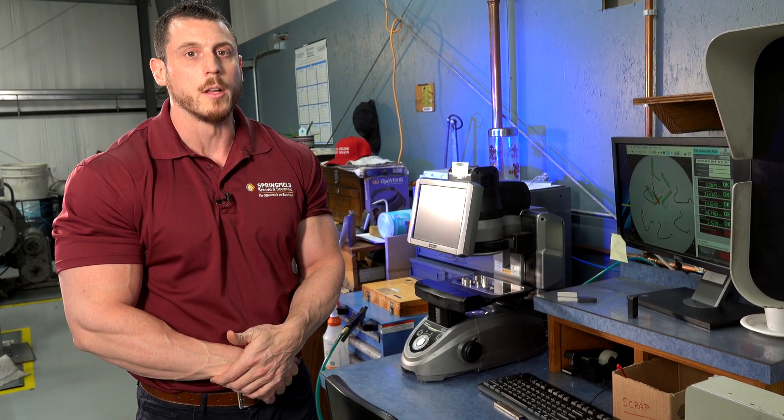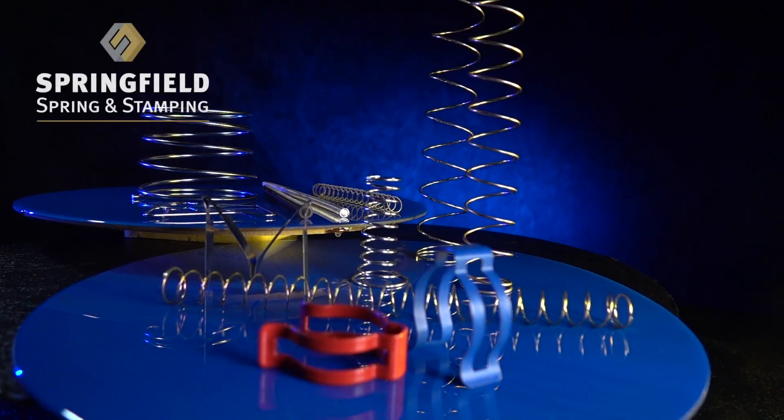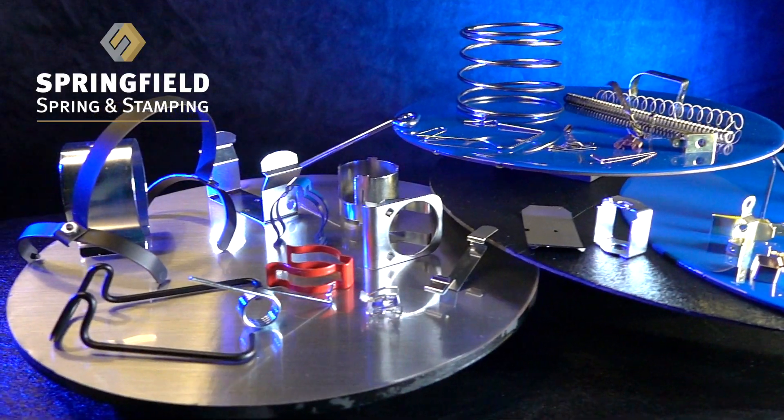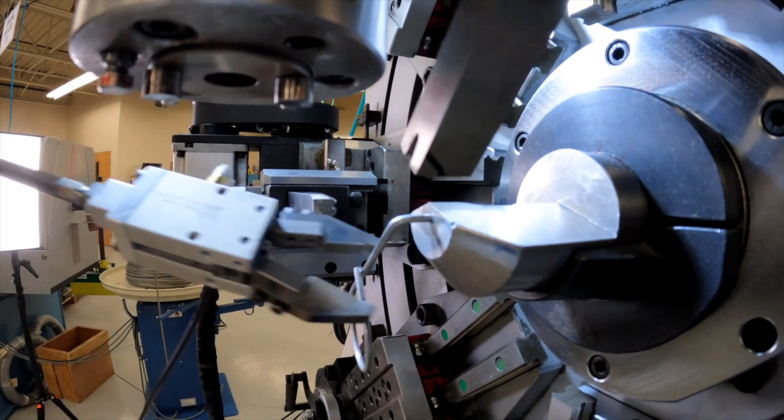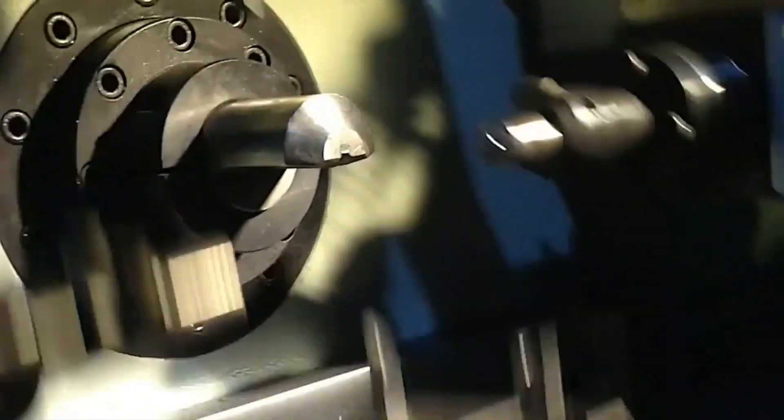Our parts happen to be mission-critical, meaning if it's a stapler in the hands of a surgeon, our spring could be the difference between them pulling the trigger and the staple deploying correctly and nothing happening. We spend a lot of time at the formative stage of engineering because we know that a medical device anywhere in the world could never fail.